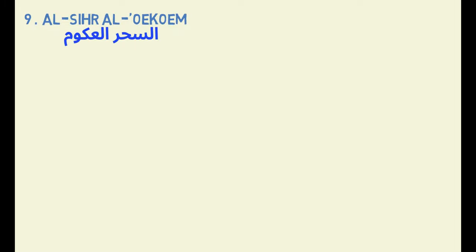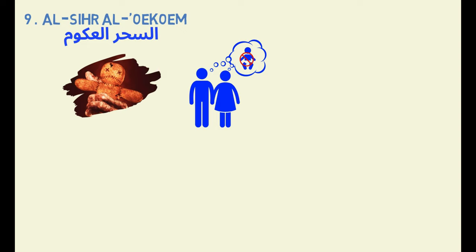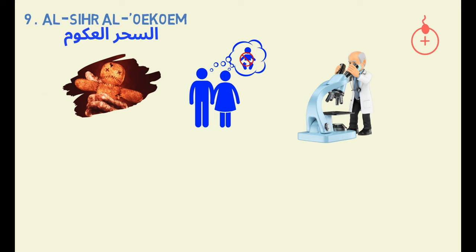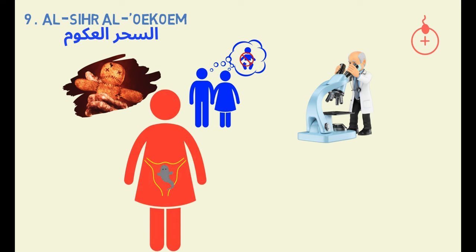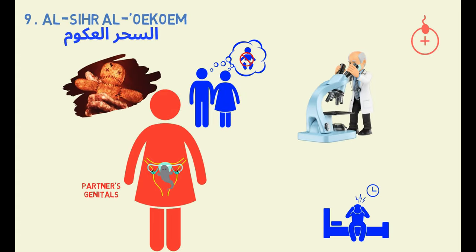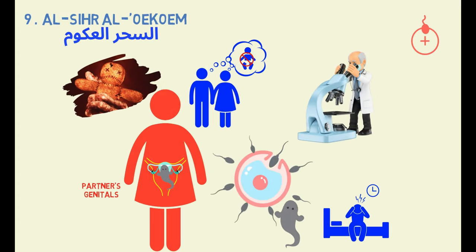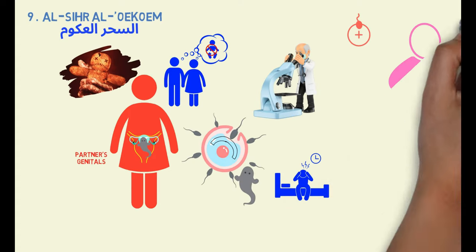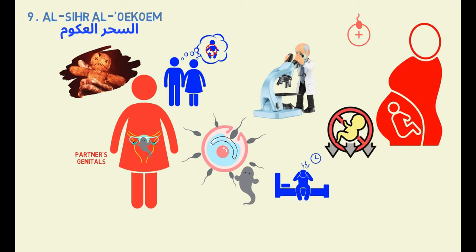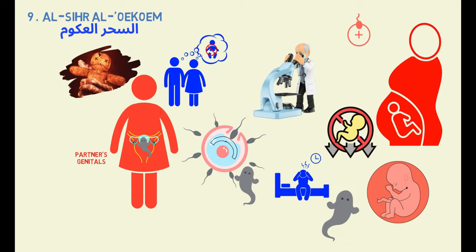Type 9: Sihra al-Hakum. This particular type of black magic is often associated with infertility, but it differs from medical infertility where doctors are unable to identify a clear cause. Instead, this type of sihr involves the presence of a jinn that takes up residence in a woman's uterus and targets either her ovaries or her partner's genitals. This can result in significant difficulties in conceiving or carrying a pregnancy to term. Women affected by this type of black magic may also experience frequent miscarriages, as the jinn can disrupt the normal functioning of the reproductive system.